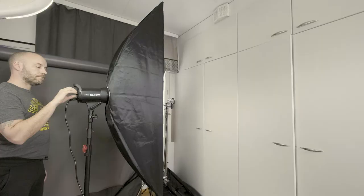Seuraavaksi laitetaan tämä päälle ja näytän teille, minkälaista valoa tässä tulee tämän kuvun kanssa, ja minkälaista valoa tulee diffuusorin kanssa. Varsinkin diffuusorilla kuvatessa niin valo kyllä loppuu aika helposti kesken.